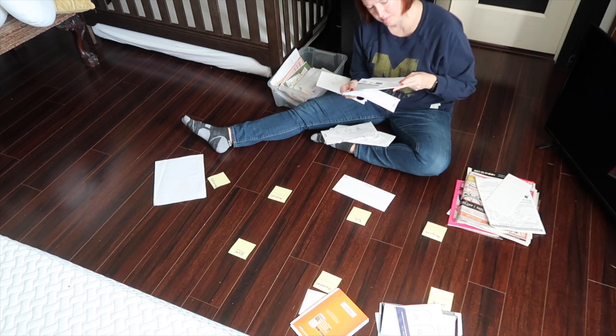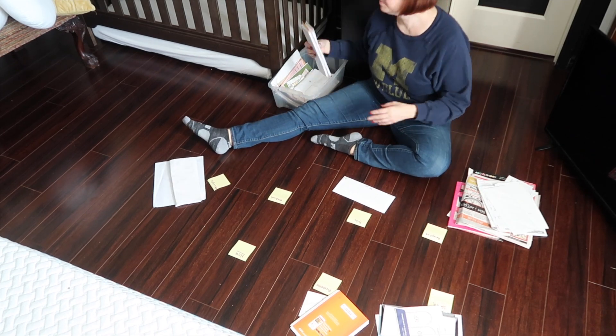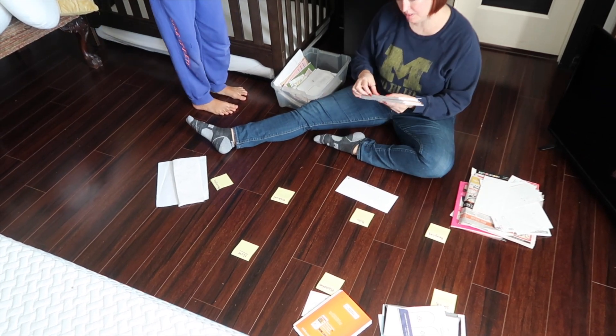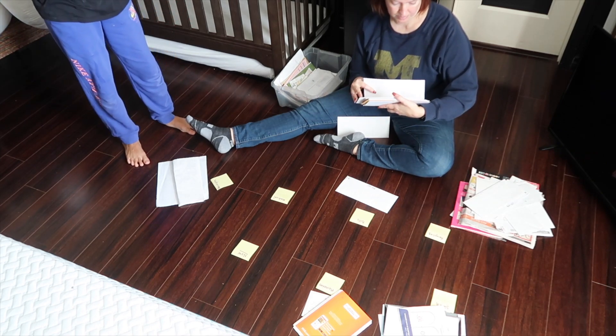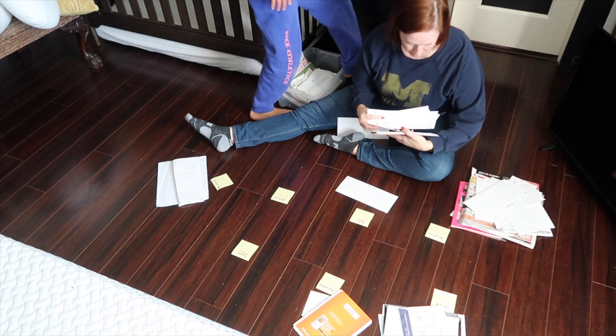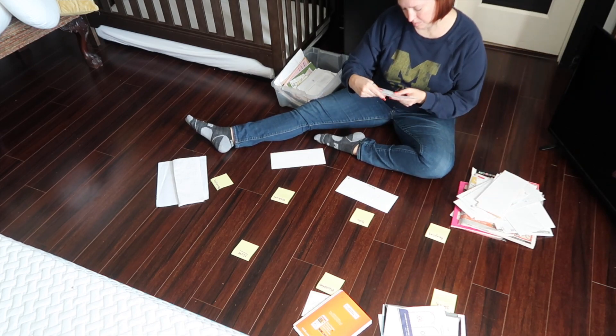But digging deeper, I think the number one reason people have doom piles is because their stuff doesn't have a home. While I do utilize doom boxes, I also want them to be as small as possible. And in order for that to happen, you have to understand why these piles are happening in the first place. If items don't have an obvious and convenient home, they're going to end up around the house and in piles.